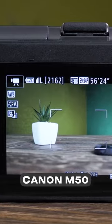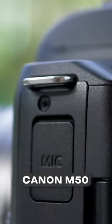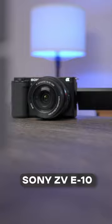Canon M50: cool stabilization, powerful autofocus, nice color schemes, a microphone input and 4K support — what more could you want for 350?